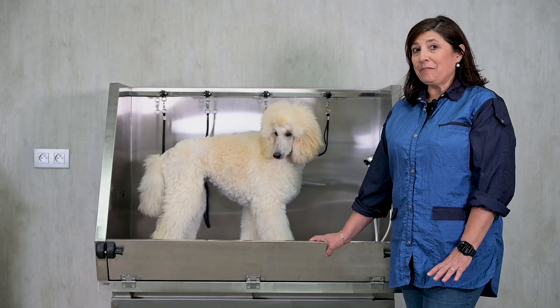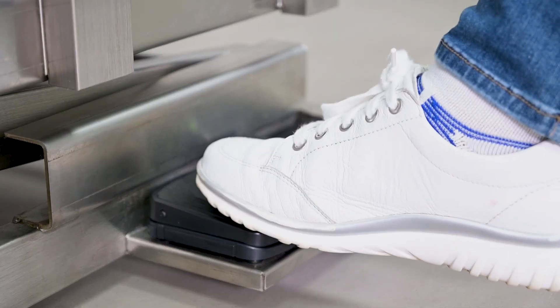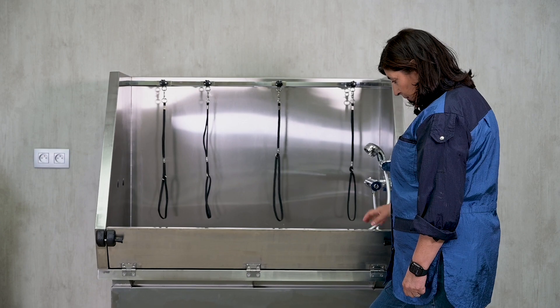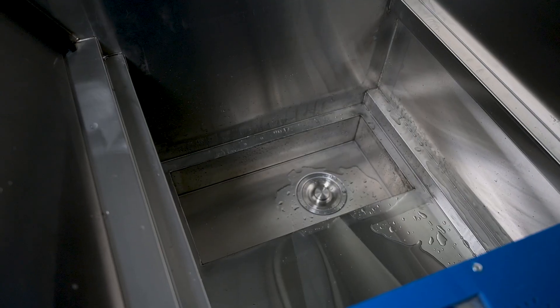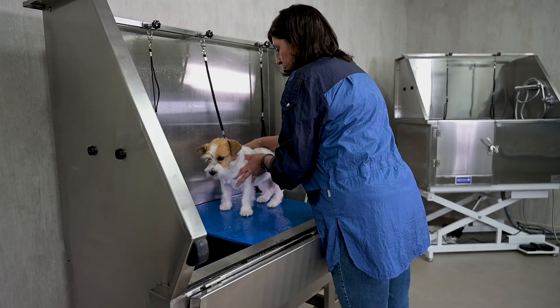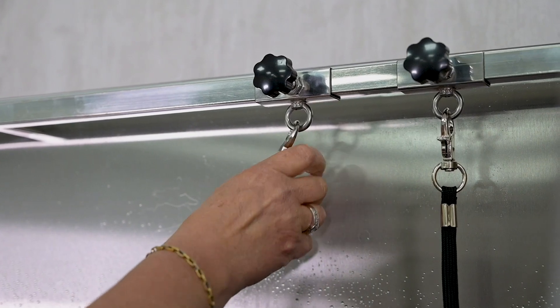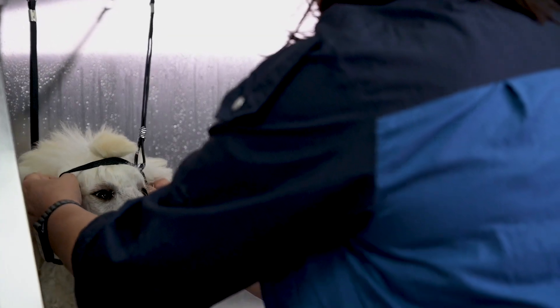With this bath you can say bye bye to your back pain, because we thought about everything. It's adjustable in height, electric, and the basin is not too deep. It's designed to keep you from overreaching or bending down for a long time and having trouble reaching the dog's legs deep down in the bath.